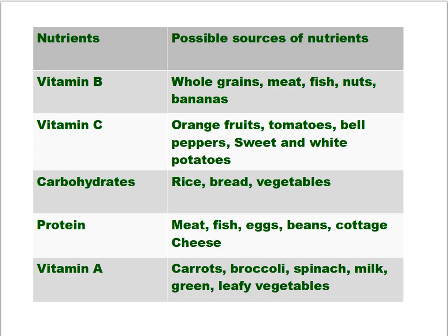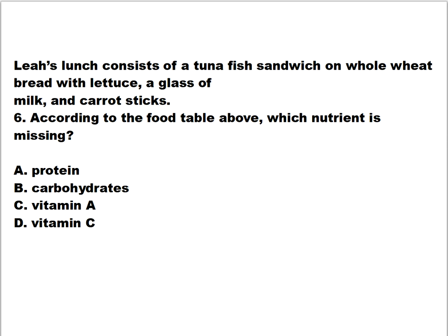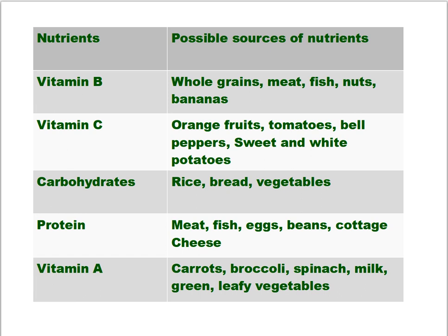Questions six and seven are based on a table about nutrients and their sources. Vitamin A and B are from whole grains, meat, fish, nuts, and bananas. Vitamin C is from oranges, tomatoes, bell peppers, and sweet and white potatoes. Carbohydrates come from rice, bread, and vegetables. Proteins come from meat, fish, eggs, and beans. Leah's lunch consists of a tuna fish sandwich on whole wheat bread with lettuce, a glass of milk, and carrot sticks. According to the food table, which nutrient is missing?